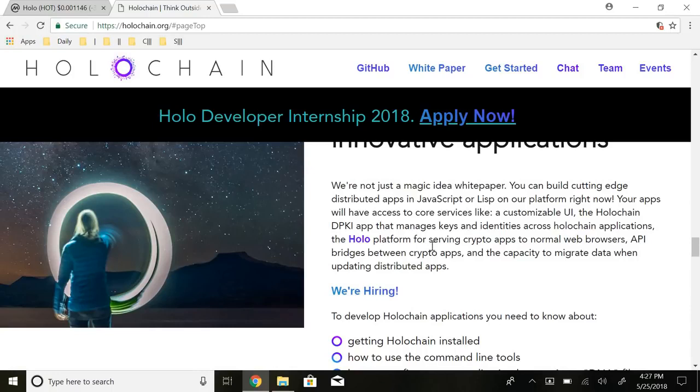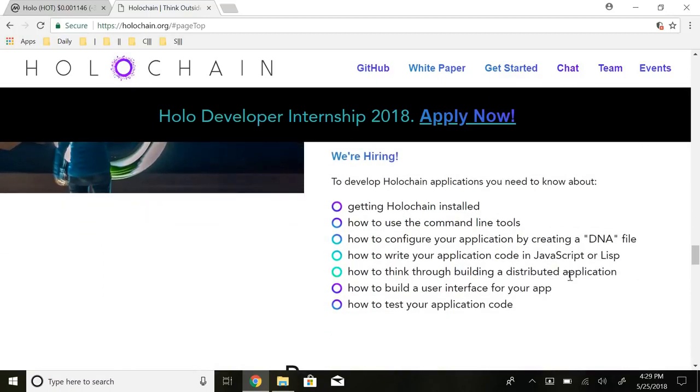A lot of infrastructure projects these days don't have the availability to actually build applications yet — for example, EOS has been out for a while and everything is on testnet but the mainnet isn't launching until June. Your apps will have access to core services like a customizable UI, the Holochain DPKI app that manages keys and identities across applications, the Holo platform for serving crypto apps to normal web browsers, API bridges between crypto apps, and the capacity to migrate data when updating distributed apps. I'm excited to see the future of the internet with all these applications on what you might call Web 4.0.